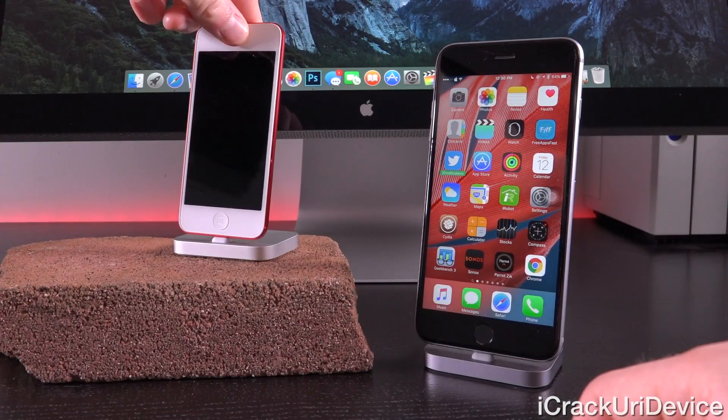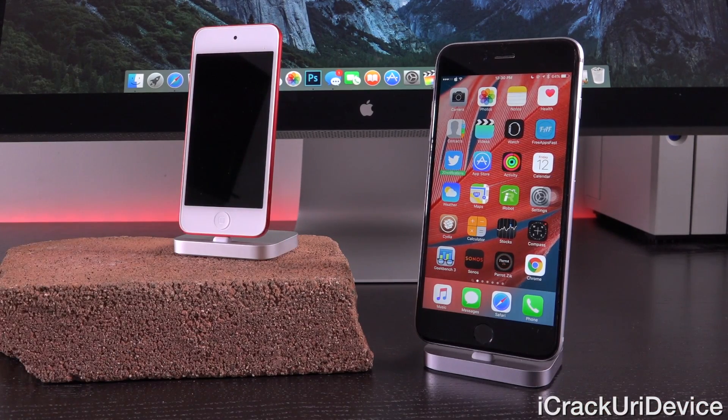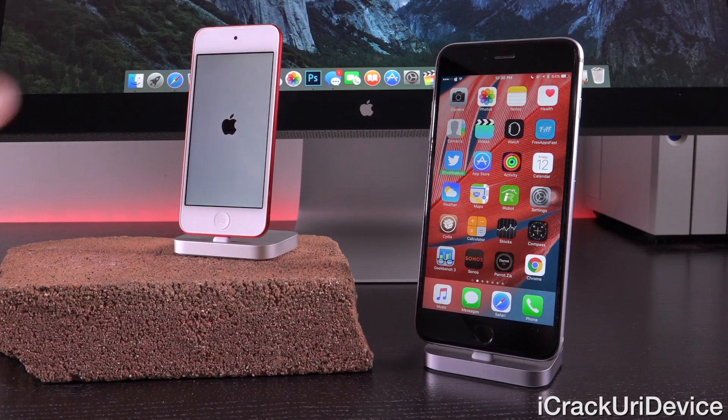I have this sixth generation iPod Touch right here. I set the date back to January 1st, 1970 at 1 AM Pacific Time, and it won't boot up. Do not set your date to January 1st, 1970. I'm creating this video to spread awareness of this iOS glitch, as well as to explain it in more depth and get into why it actually happens.